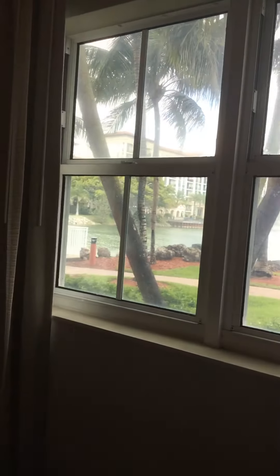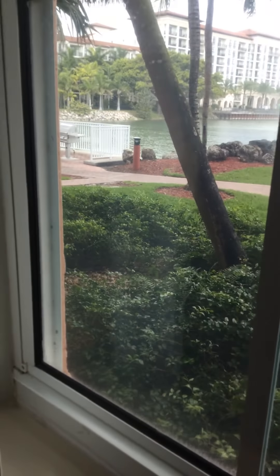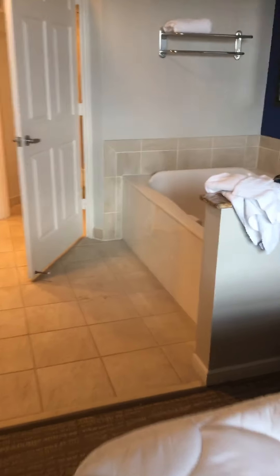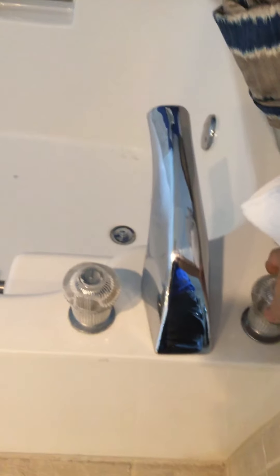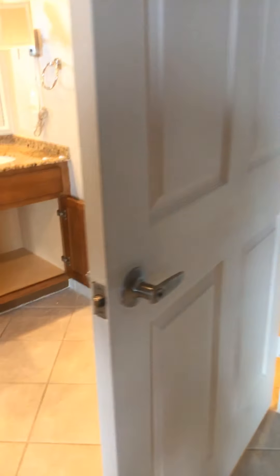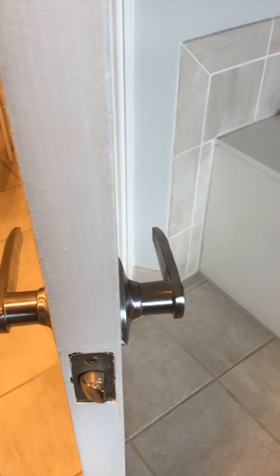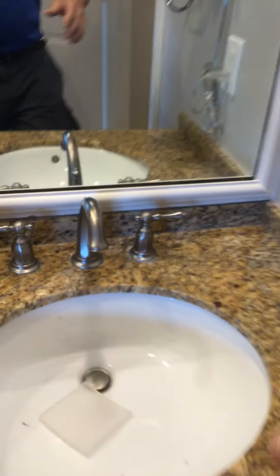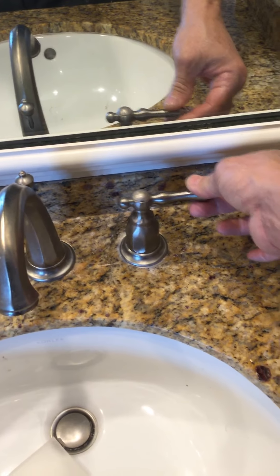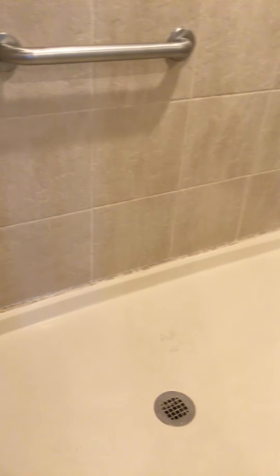The master bedroom windows have to be checked because the screens are not working. The jacuzzi handles are loose. This lock is not working and needs to be replaced. The fry handle is loose, and it needs caulking around the shower.